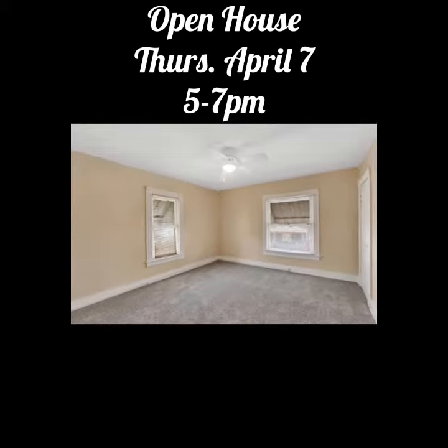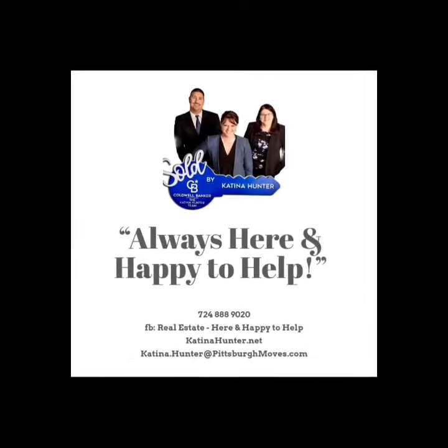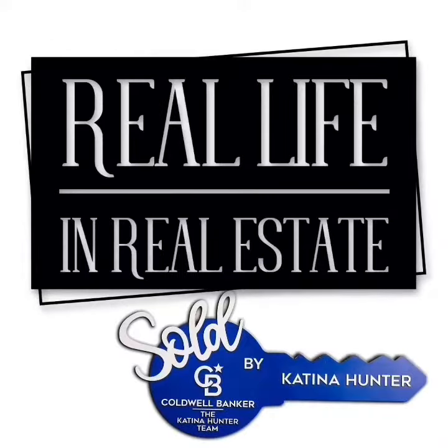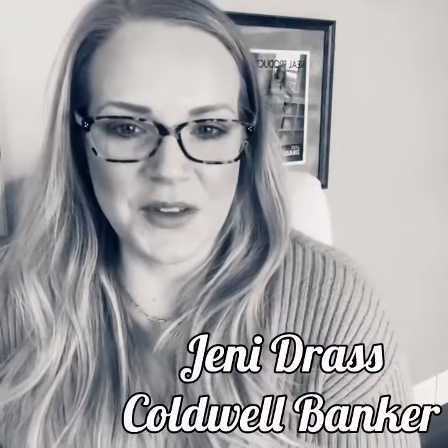We'd love to show it to you. If you have any questions, don't hesitate to reach out — we're always here and happy to help. If you've been in the business more than five minutes, I'm sure you have your fair share of real estate stories. I asked my friends: what is the weirdest thing you have seen while showing a property?